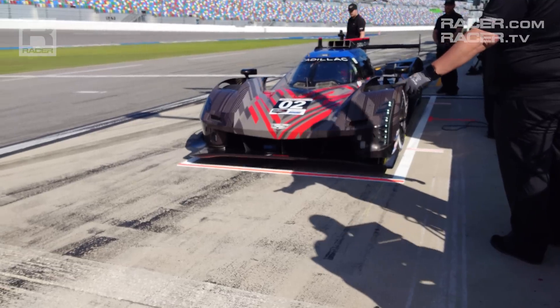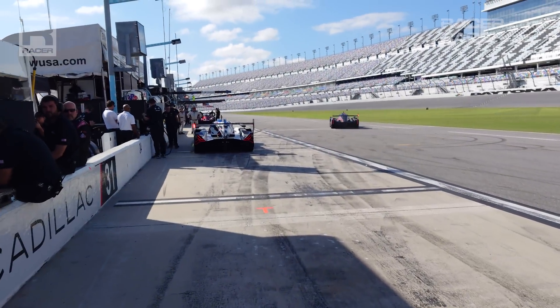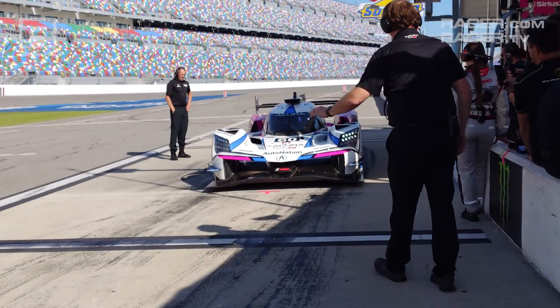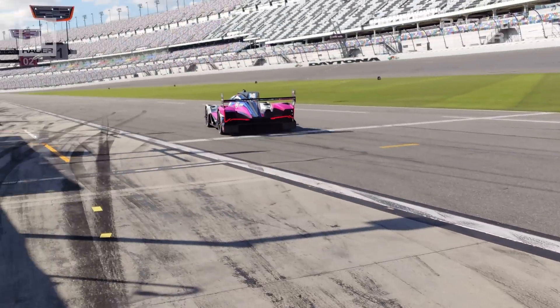I'm Racer Magazine's Marshall Pruitt. Let's take a look inside IMSA's fascinating new hybrid GTP cars. Continuing our GTP 101 tech video series, we move on to something we've never seen before in IMSA, and that's silent launches from pit lane.